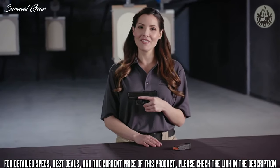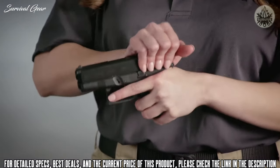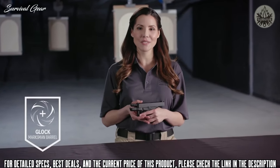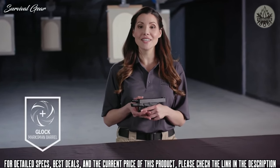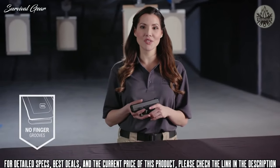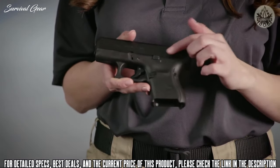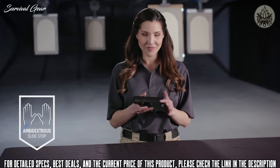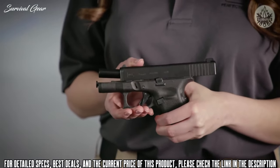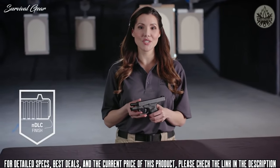The Glock 26 Gen 5 subcompact is the smallest Glock pistol to receive the enhancements found in other Gen 5 models. It features the Glock Marksman Barrel, delivering increased accuracy with enhanced polygonal rifling and an improved crown — the most accurate barrel Glock has ever made. The G26 Gen 5 has no finger grooves for enhanced ergonomics, delivering consistent comfort and control. The ambidextrous slide stop lever and reversible magazine catch allow for comfortable setup for your strong hand. It also features the same nDLC finish as other Gen 5 pistols, reducing corrosion and scratching while improving performance.